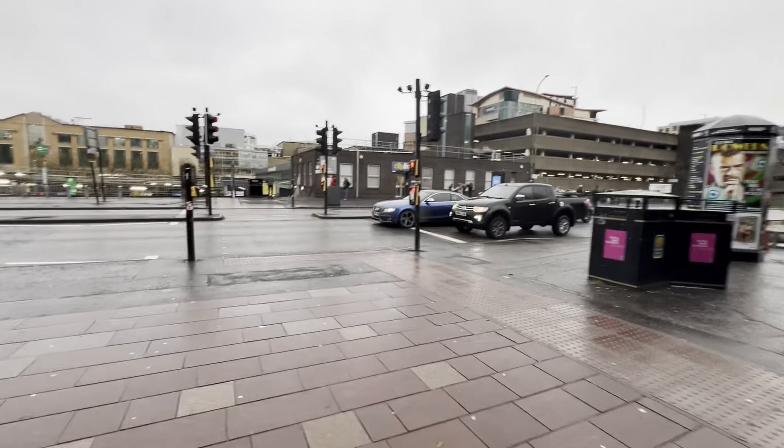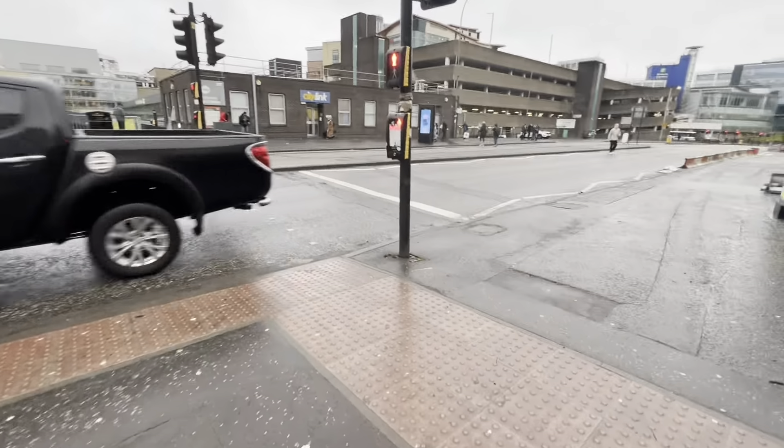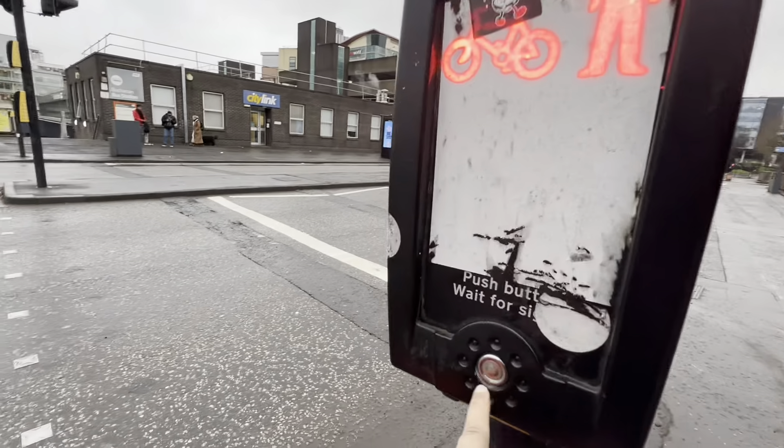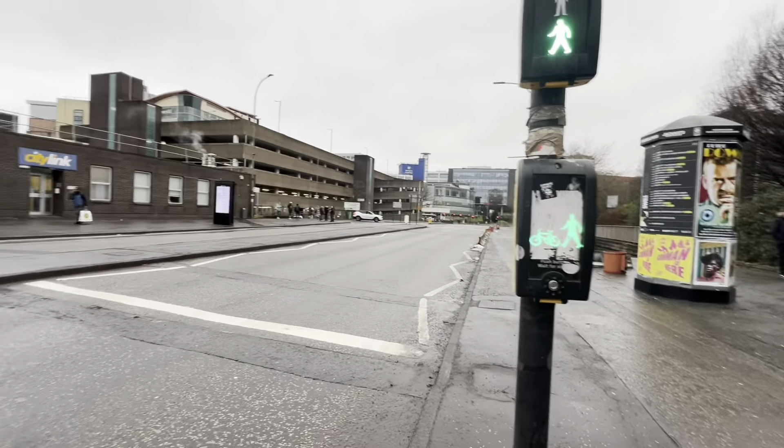When you come out of GCU, you are coming out of university. There is a road crossing here, right in front of the uni. It is now green. Let's go.